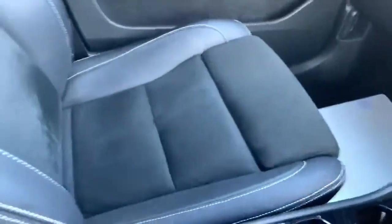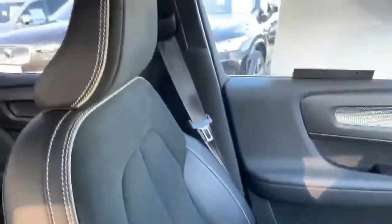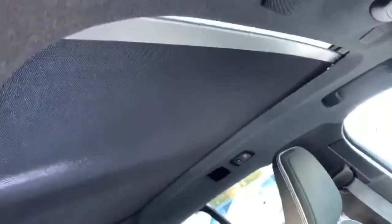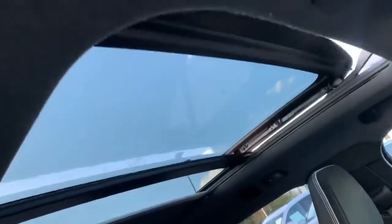The R Design seats are what you get in this one, so you get part leather and part Alcantara. And then the sunroof I was talking about earlier — there's a blind that goes all the way across, and of course the sunroof opens out as well.